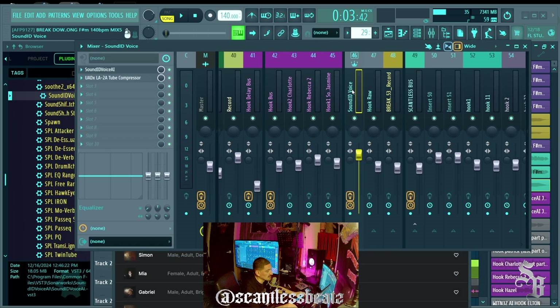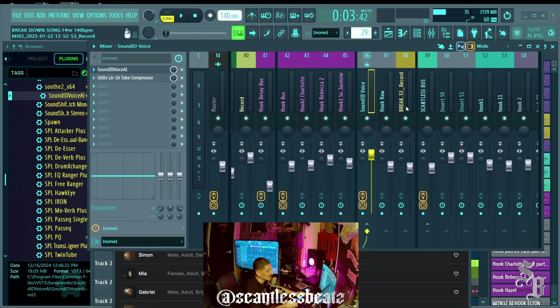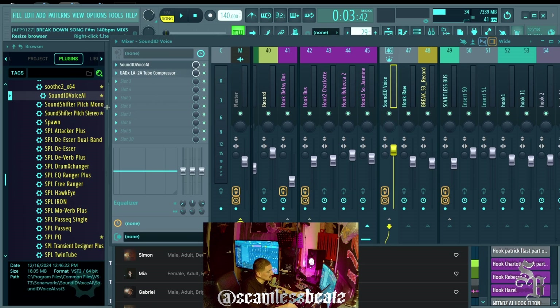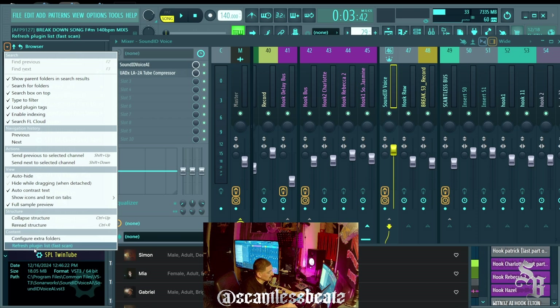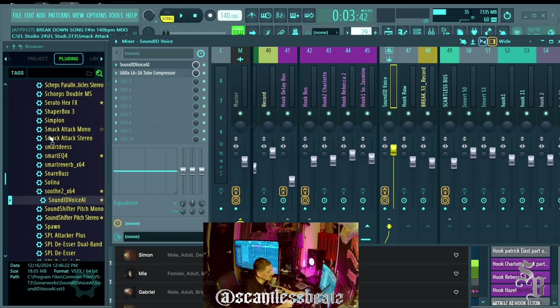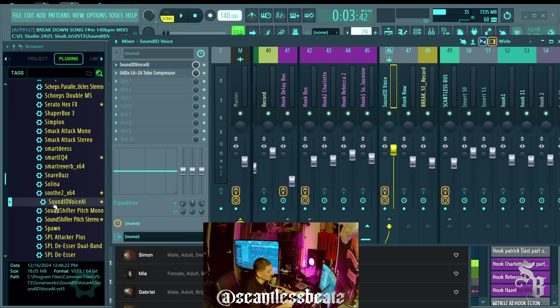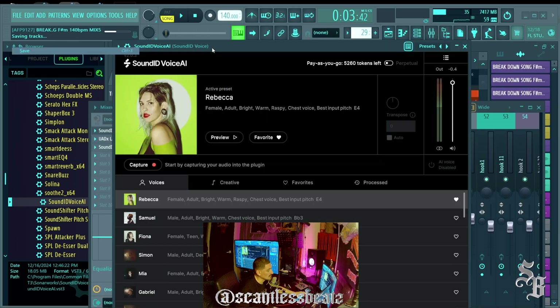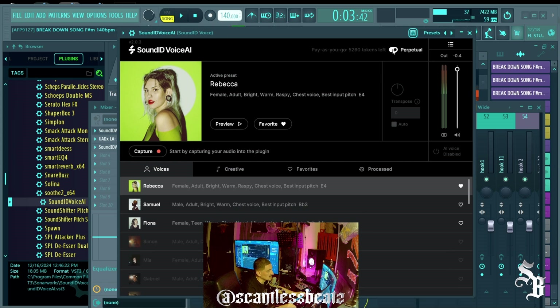In FL you have your channel rack with all your faders, and on each channel you can put effects. It works just like any other effects plugin — you go to the little arrow, hit 'Refresh Plugin List: Fast Scan,' and after it scans, any new plugin you installed will pop up. You go into the effects section, grab Sound ID Voice AI, drop it onto the channel rack, and it opens as an effects plugin. You can demo it for seven days, and they give you 9,000 free tokens on your first use.